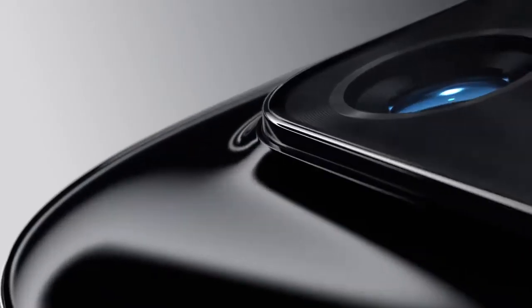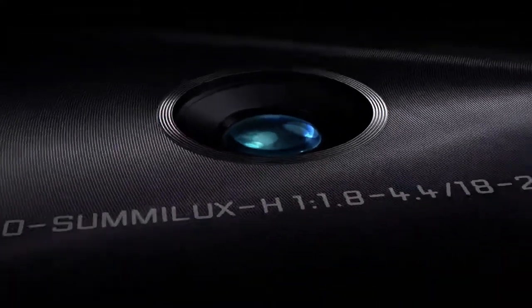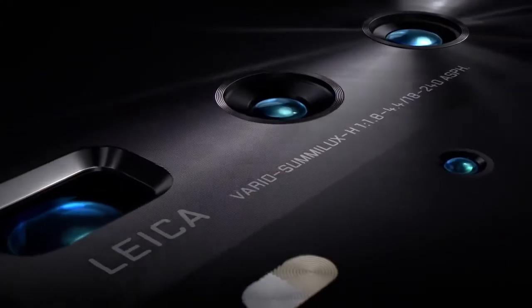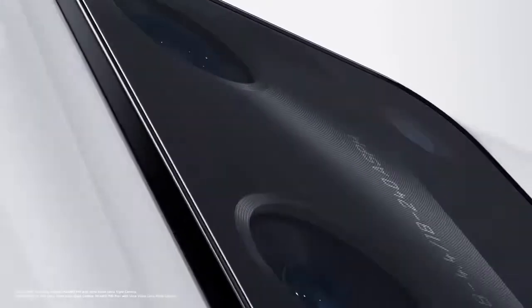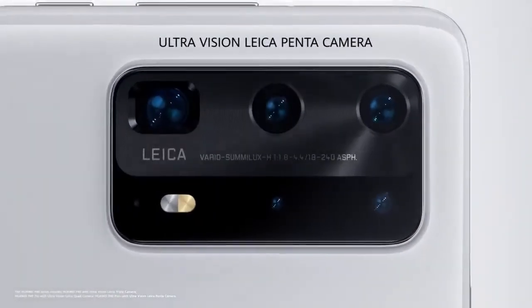Huawei P40 series. A new vision for what a smartphone can be. This is not just a step forward in smartphone photography, it's a whole new dimension. See more than ever before with the world's first ultra-vision Leica Pentacamera.